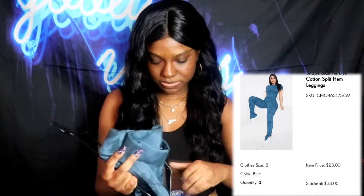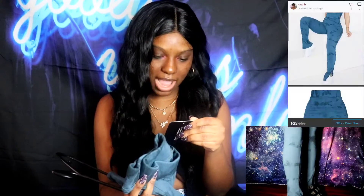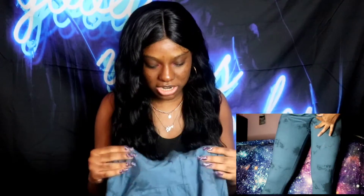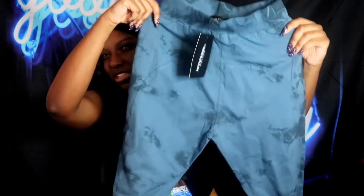The pants are called the Shape Blue Tie-Dye Cotton Split Hem Leggings. I got them in a size 8 — the elastic band fits, maybe a little tight on the waist, but still cute. I love the split hem detailing; it just makes the outfit so much better. Tie-dye is something you can throw on and go, especially as a set.